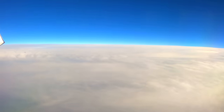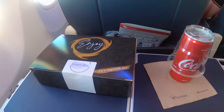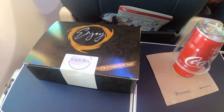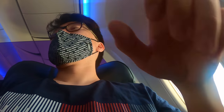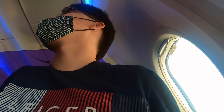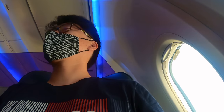Now let's look at the business class meal service on Virgin Australia. The flight departed Sydney at 6pm and I was expecting a hot dinner meal, but in reality I was given a snack box. In terms of beverages, I wanted champagne but they didn't have it. The cabin manager didn't offer any alternatives, so I just asked for a coke.